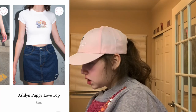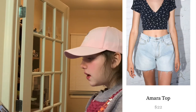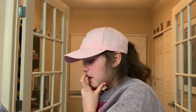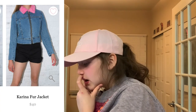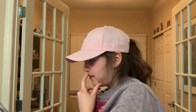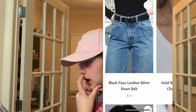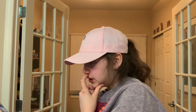The Ashlyn puppy love top — look at how cute it is, just a cute basic. I love the Amara top — I wanted to get it in just black, but then I found this print and I really like it. The Karina jacket — I really like the pink fluffiness at the top. I really want the belt with the heart buckle in silver and not gold, because most of my stuff is silver.